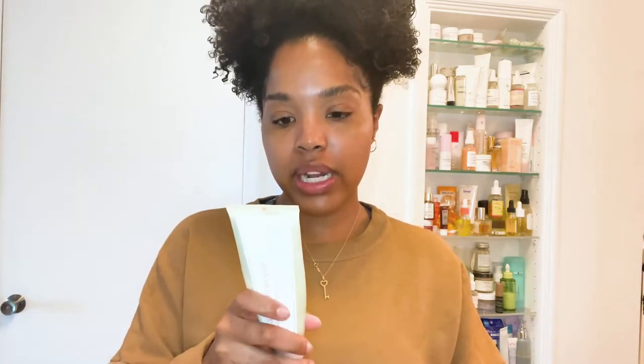Every once in a while I'll use the Kate Somerville Exfoliate Cleanser. It's suitable for every day and has AHAs as well as pumpkin, papaya, and pineapple enzymes to exfoliate the skin. I use this if I was talking a lot or wore the mask for a longer period and my skin just feels dirtier — it provides a deeper cleanse and really helps get off any extra dead skin.